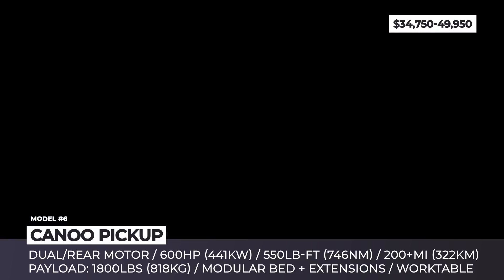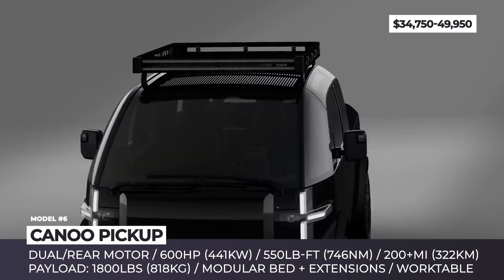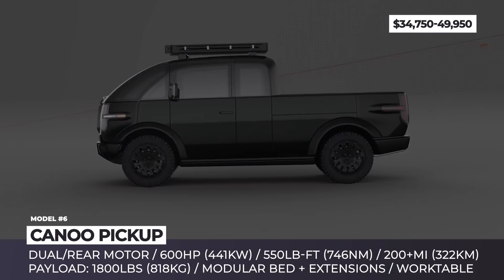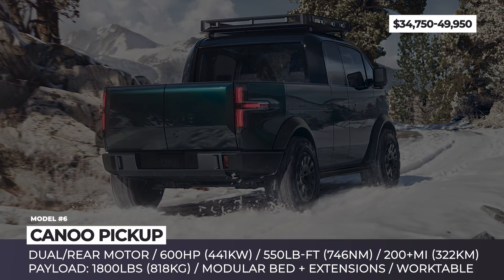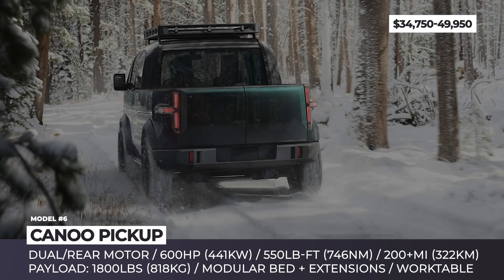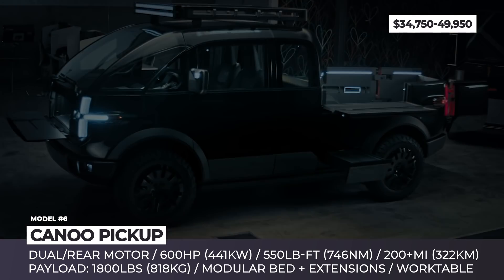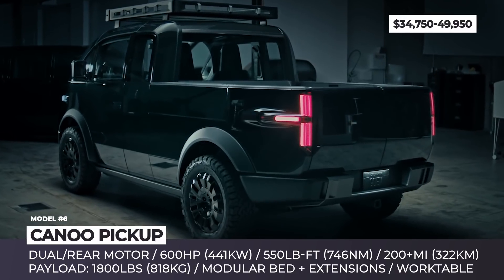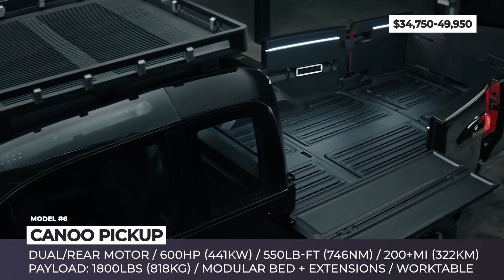Canoo Pickup. Ready for any daily task, the Canoo Pickup is built on the company's modular platform that allows for a variety of applications. Its bed measures 6 feet in length as standard but can be extended to 8 feet. It features perimeter lighting and dividers to keep transported items secure. The front houses a large storage area with a work table and electrical outlets to power tools and equipment, while the side gets an integrated step with more storage.